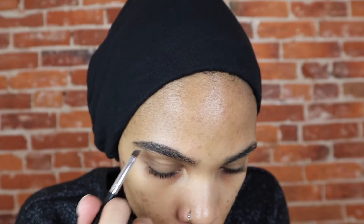My brows like to define me in every way possible, so it's super important to have a really good brow gel to lock them in place.